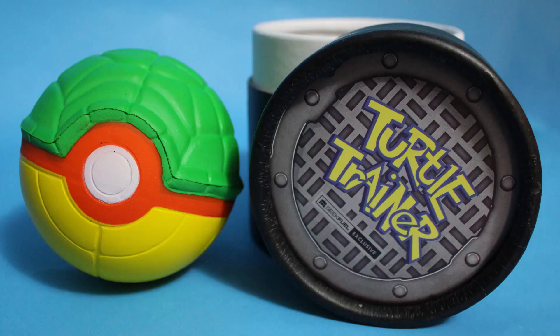Ninja Turtles — maybe we'll have some turtles in here. Oh here we go, there's a Turtle Trainer in a little container, like a watch container. What is that? Oh my gosh — it's Pokemon mixed with Ninja Turtles! A Pokeball Turtle. Is it like a stress ball? Yes! This is great. It's kind of in the Pokemon font a little bit. That is actually very creative and awesome. I'd love to catch some turtles. Creative points on this one.